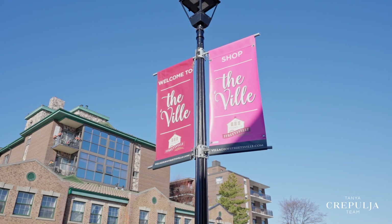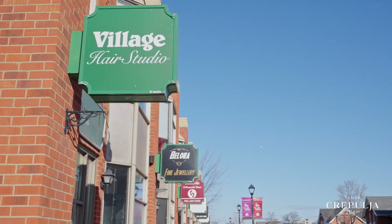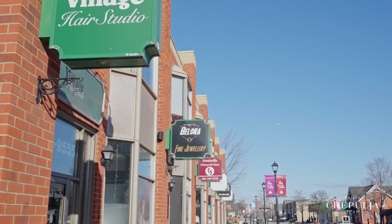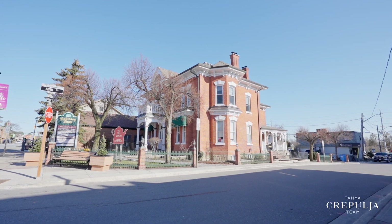You're also only five minutes away from Streetsville, Mississauga's charming village in the city, home to the most amount of historic buildings in Mississauga, with its beautiful pedestrian-friendly Main Street and unique shops and restaurants.